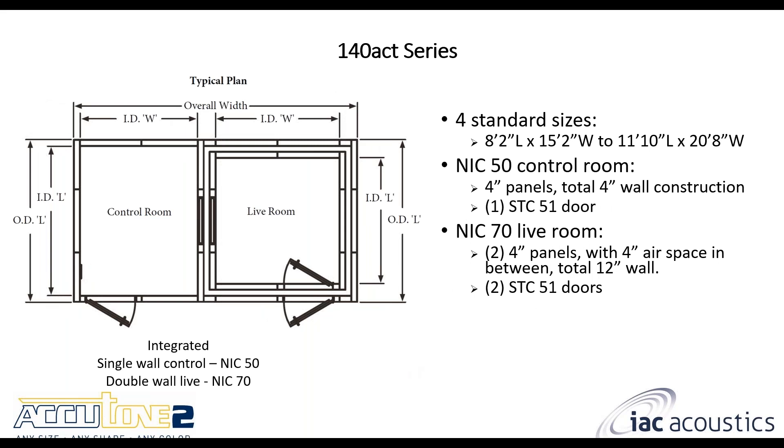For the 140 ACT series: if there's not a lot of noise outside the control room and single wall is sufficient, you can go with the 140 series. If the live room needs a lot of noise reduction for loud instruments, you can go with double wall construction. The control room has NIC 50 performance and the live room is NIC 70.